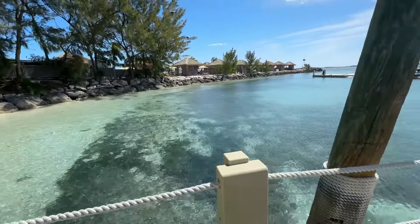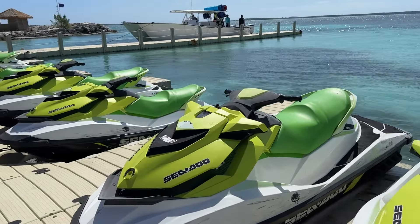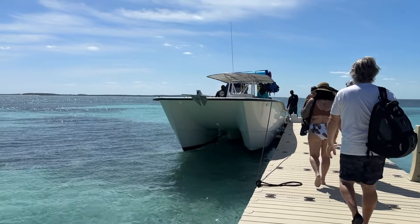We did these jet skis last year. Did you like the jet skis? It was an experience — overwhelming, but it was nice. Here is our boat. This is what we're getting on.